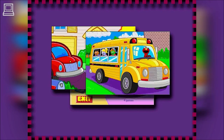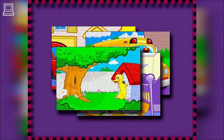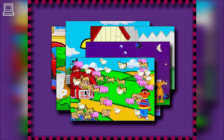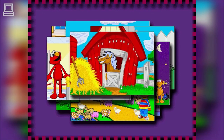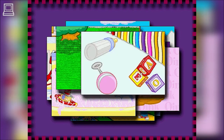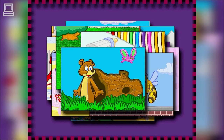Introducing Sesame Street Baby and Me, developed by Children's Television Workshop, the most trusted experts in early childhood education. This exciting new software program helps parents and their one to three-year-old children discover a world of fun and learning together.